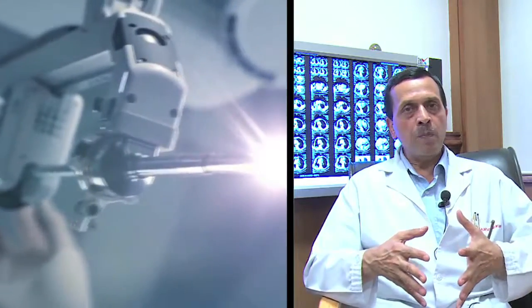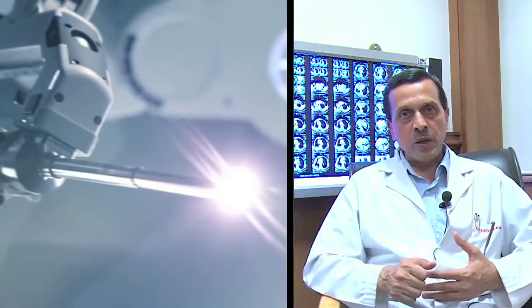In robotic surgery, we put in a special telescope that gives us 3D vision and specialized instruments that have as versatile a function as human hands. When we do surgery, it makes us feel as if our hands are inside and we are actually sitting inside on the tissues with such a good view. So robotic surgery maintains the pluses of laparoscopic surgery but removes the minuses.